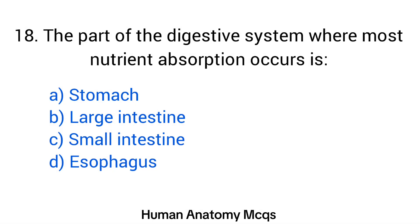Question number 18. The right answer is option C: Small intestine.